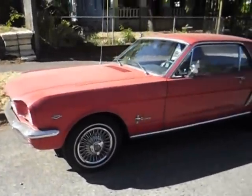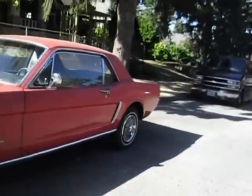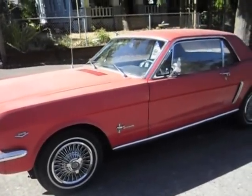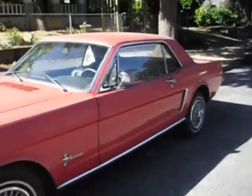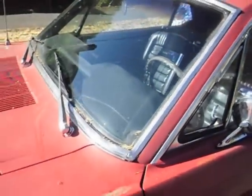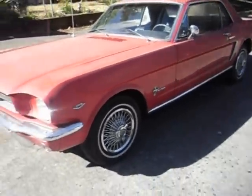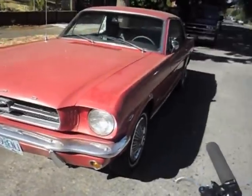Another classic Mustang — this is the pony interior on this one, called that because it's got these ponies on the seats and on the door panels. It's the nicer interior. This is a '64, '65, or '66 — not sure which one exactly.